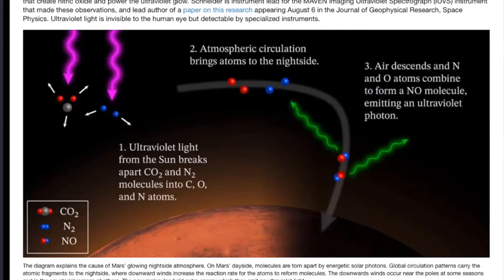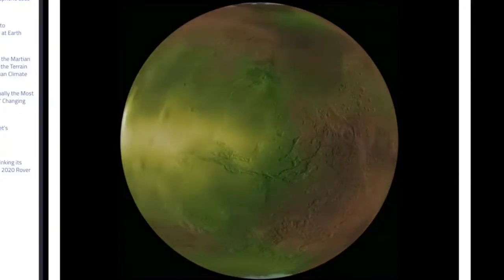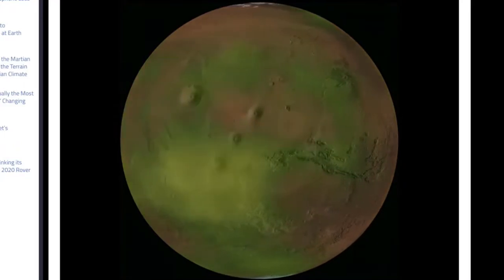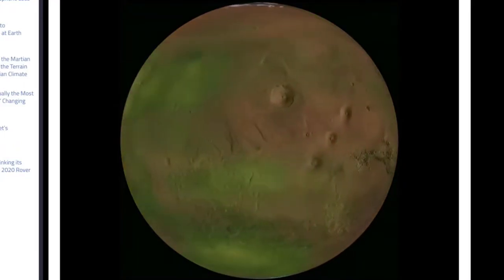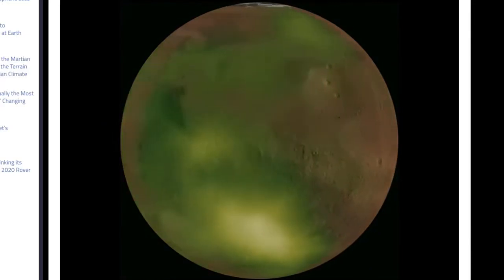Let's go to Mars, where the nightside atmospheric cooling and compression forces chemical interactions near the top of the sky, and they produce an ultraviolet nightglow. This is not tremendously different from Earth's nightglow, except Earth's is really green. The green here is more for visual aid — wavelengths outside the visible range don't actually have colors.